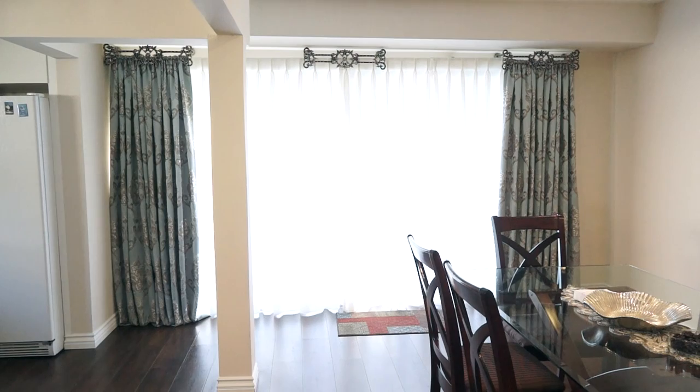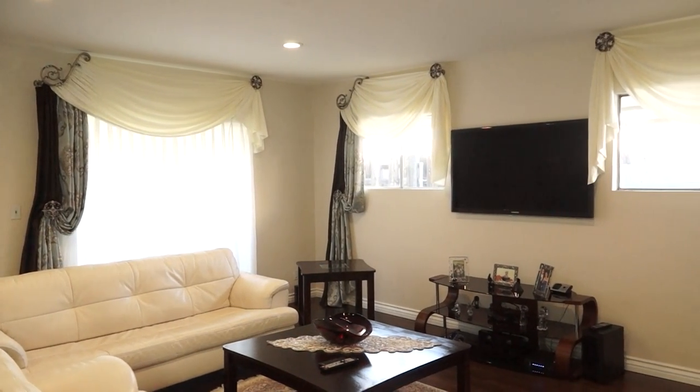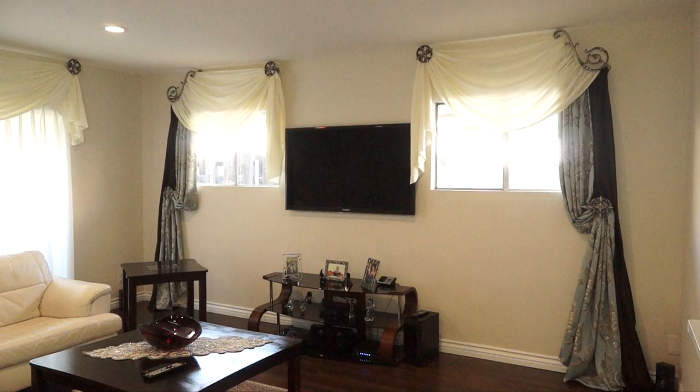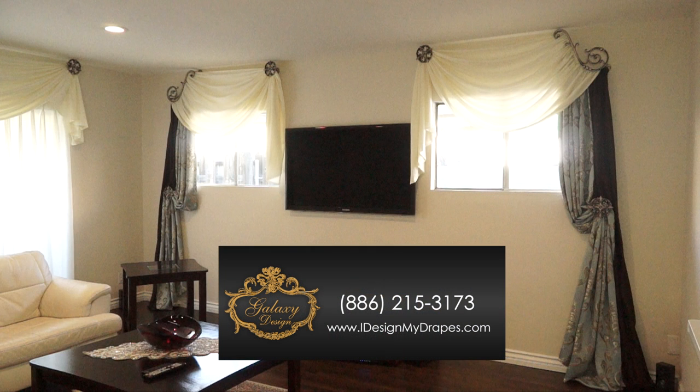This option is the least costly way to get your drapery project completed. So when you open your box from Galaxy Design, know that we sealed it with our personal guarantee of your happiness. Visit our website at iDesignMyDrapes.com today to begin your very own Royal Drapery creation.